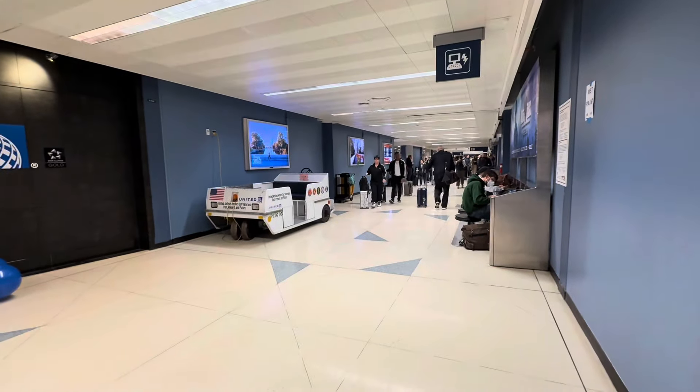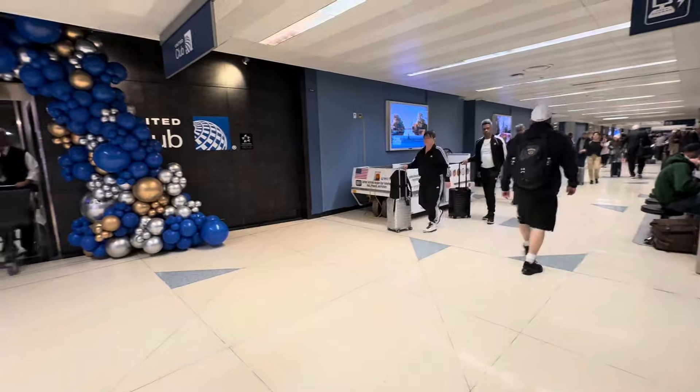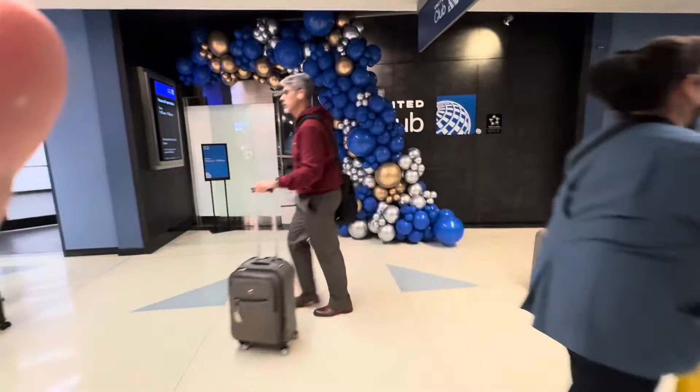Welcome to Terminal 2, Chicago, here in the EF Concourse. This is United's new United Club, and I believe it is the old reopened Continental Club. Let's go take a look.